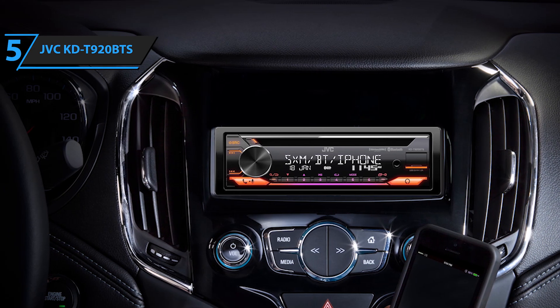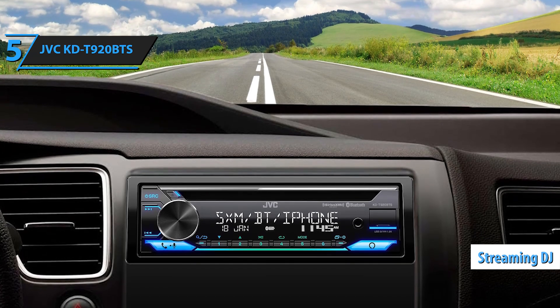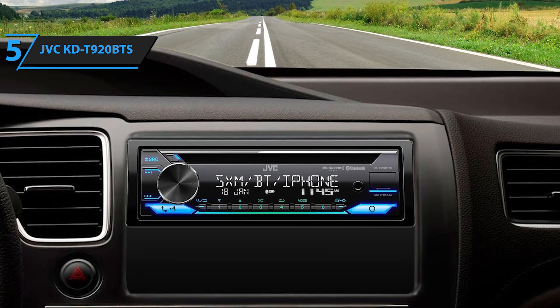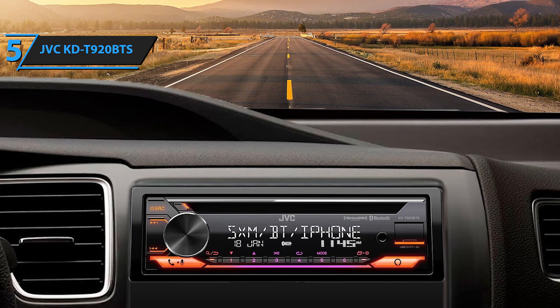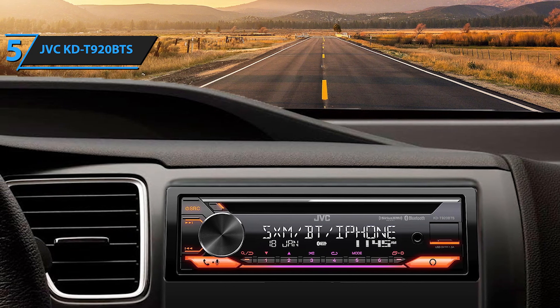Another highlight is the JVC Streaming DJ feature, allowing up to five Bluetooth devices to connect simultaneously, so you and your friends can take turns playing DJ. You can also connect two phones at once for seamless hands-free calling with improved voice quality and noise reduction, thanks to support for HFP 1.7 Wideband Speech. For the listed price, we are thoroughly impressed.